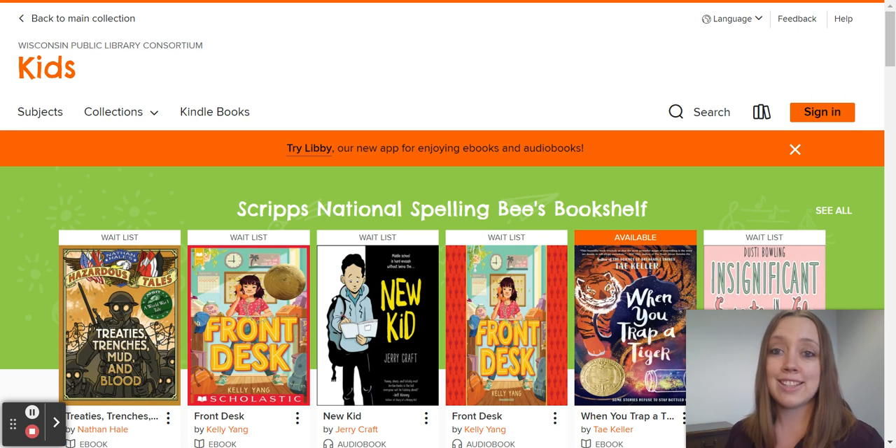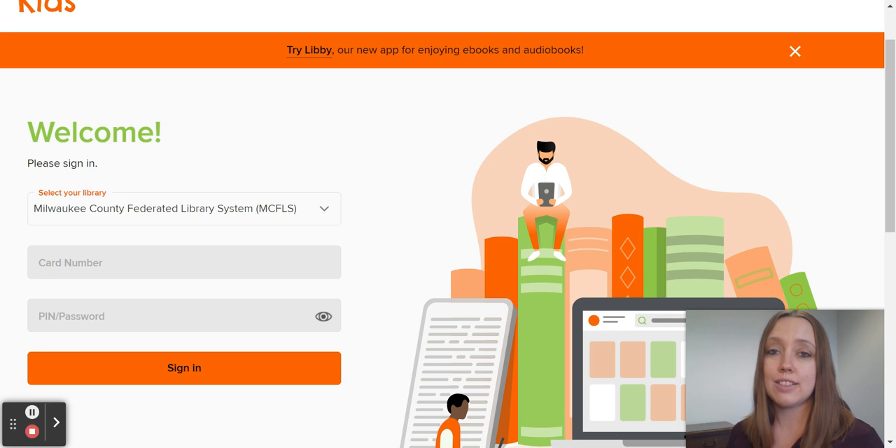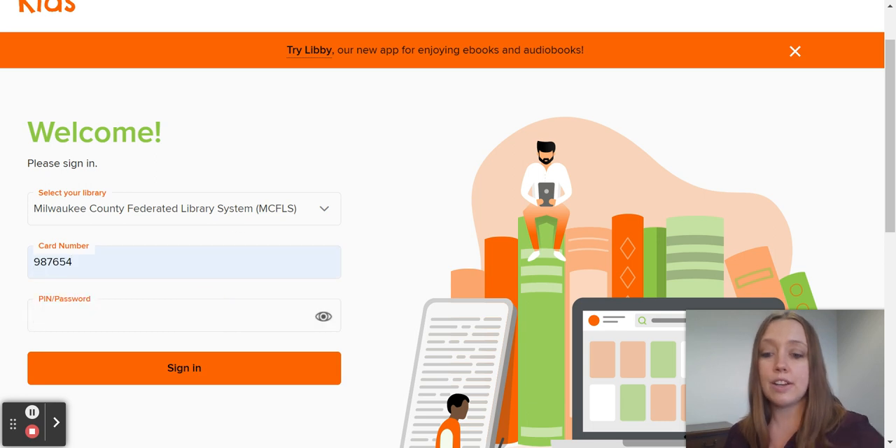For your students to log in and access and borrow materials, they're going to sign in in the upper right. They're then going to select Milwaukee County Federated Library System, put in their card number, and then put in their PIN.